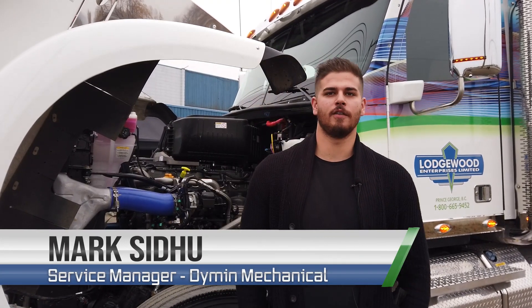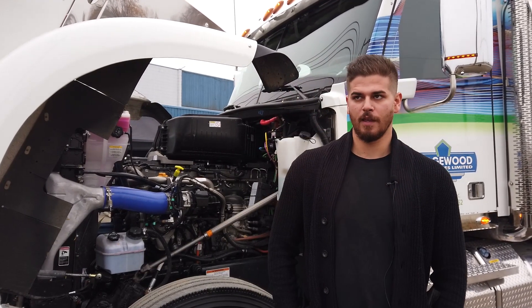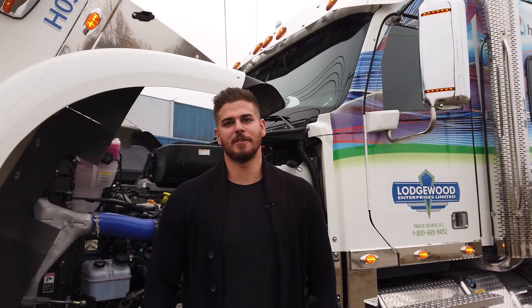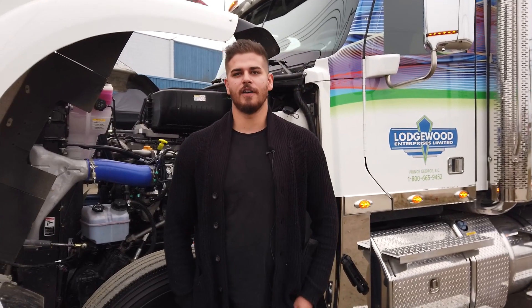Hi, my name is Mark. I'm the service manager at Diamond Mechanical and Refrigeration. We are the authorized repair facility and installation center for Hydra Energy. If you're looking for somewhere to get it installed, this is the facility. We're really excited for this announcement today and being a cleaner solution for tomorrow. If you have any questions on the Hydra system, give me a call at Diamond Mechanical.